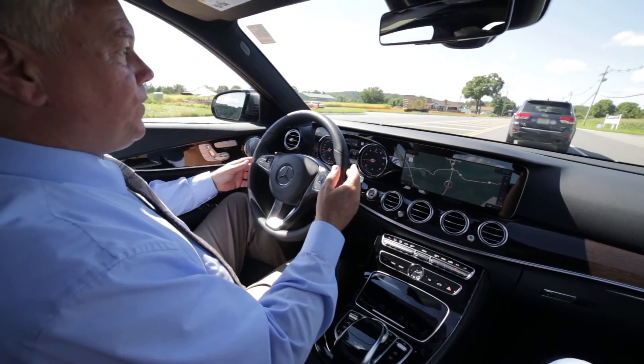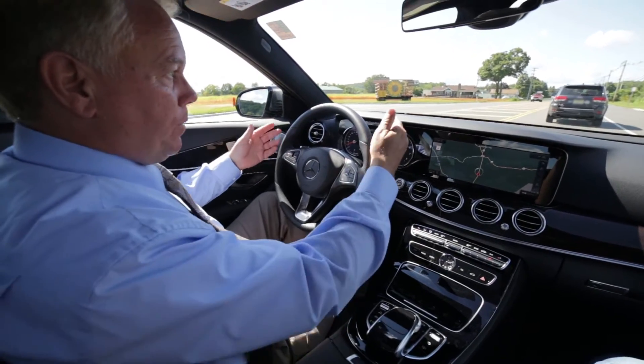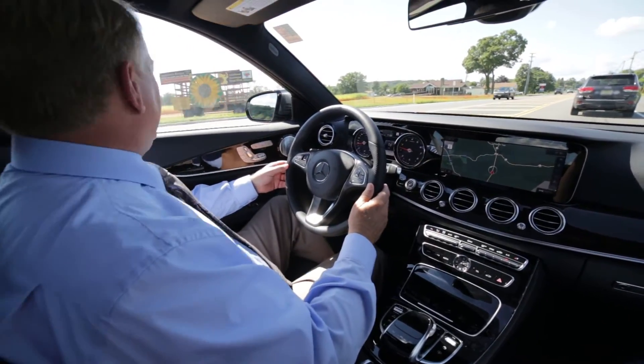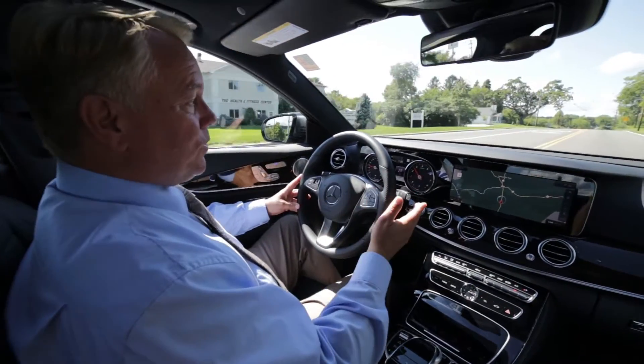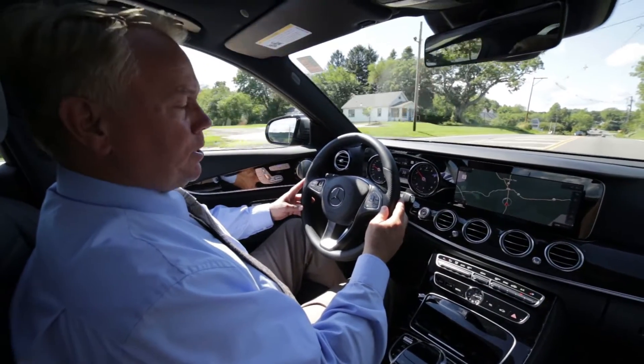I mentioned earlier the Distronic Plus. One of its features is that it'll actually pace the vehicle in front of you, even to the point where it'll stop if the car in front of you stops and then start accelerating once the traffic moves — not just the gas or the brake. That feature, combined with the steering assist, I believe will make this one of the best commuter cars you can possibly find.